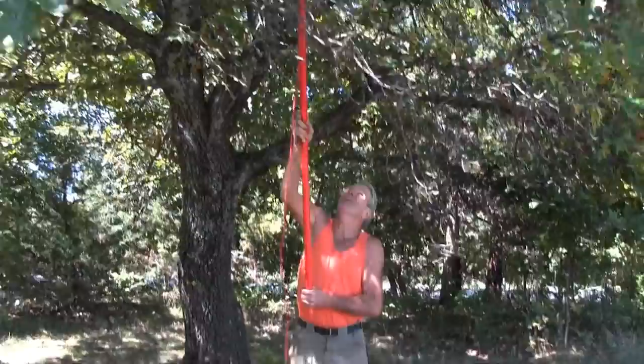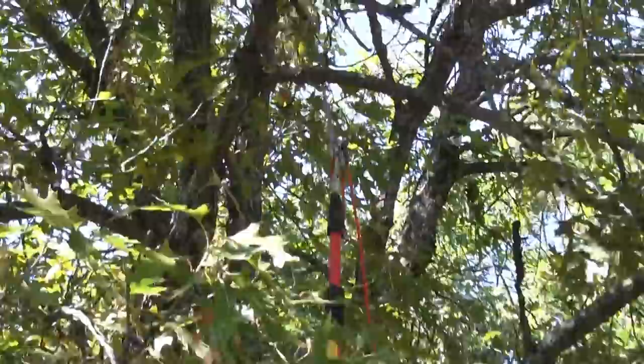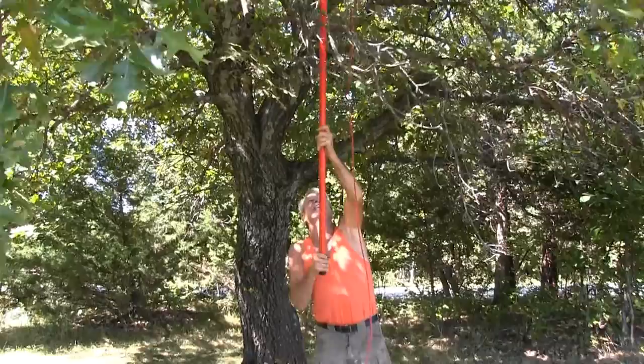I saw this — this is a pin oak. These leaves will stay on all year. You cut them down when they're green, they won't fall off. So we'll get this cut off and they're hooked on down there.